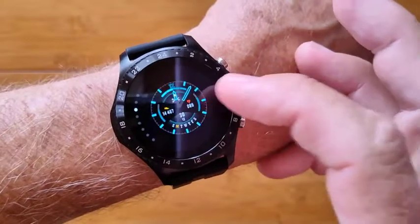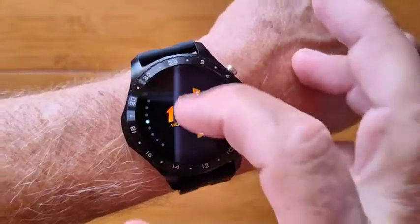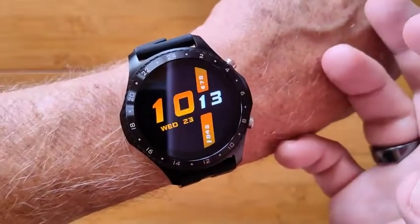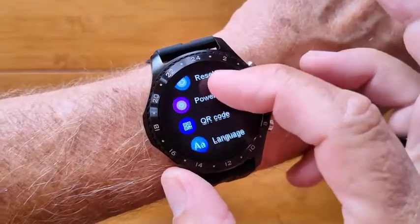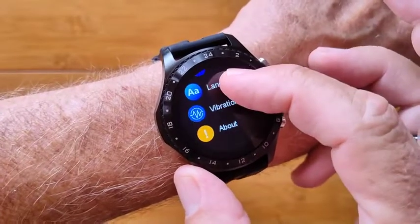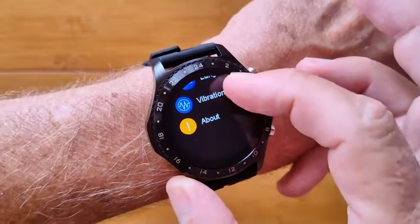You've got watch face access here and you can change them to a variety of different ones, and you can put in your own watch face as well. There's also reset, power off, a QR code for downloading the app, and languages — we talk about all the different languages in the full app.